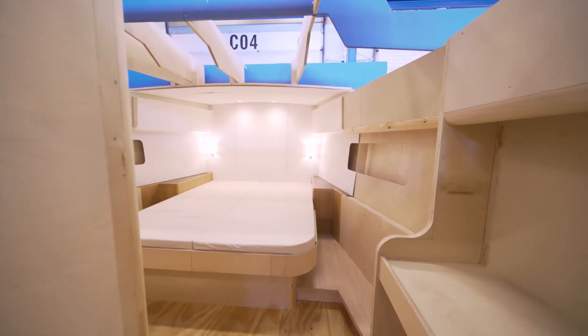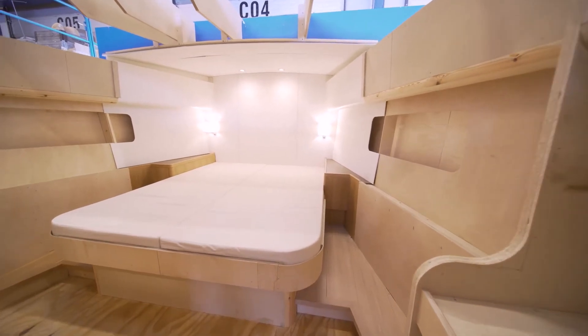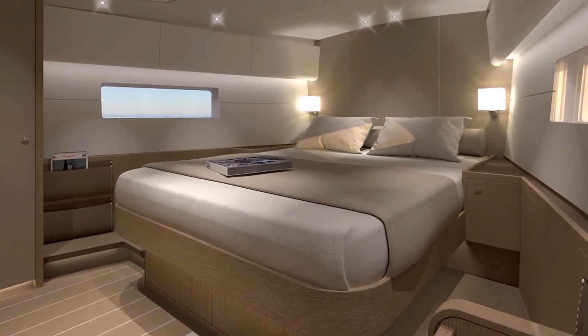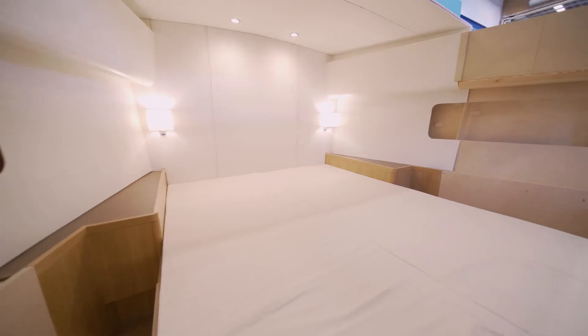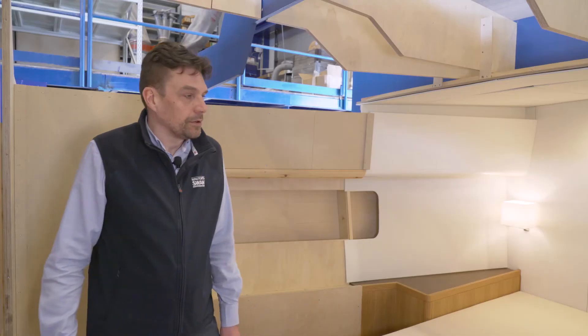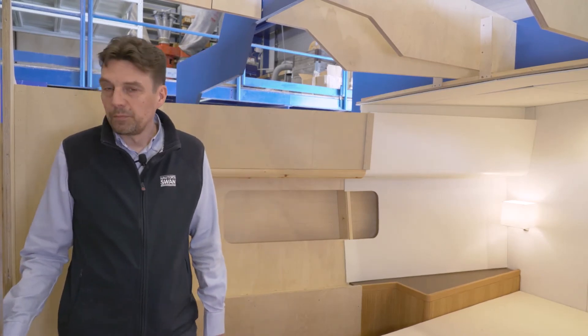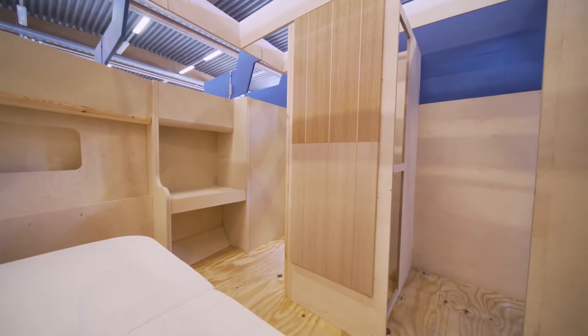The owner's cabin is forward. It's large, with a lot of windows and a lot of natural light. There is a wide bed, even 1.70 meters wide, which is more or less equal to a normal bed at home. The owner's cabin has its own toilet and shower. Optionally, the owner's cabin can also have two separate beds.